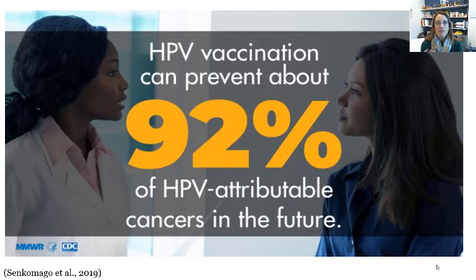This vaccine is called Gardasil 9. I have no reason to promote this except that I'm a public health professor and there's data showing this has reduced infection and reduced negative health outcomes. 92% of HPV-related cancers can be prevented with the uptake of this vaccine series.